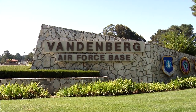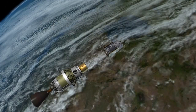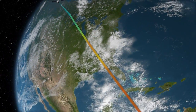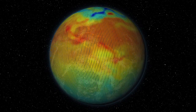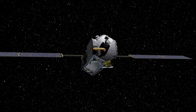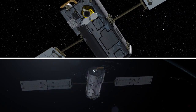Here at Vandenberg Air Force Base in California, NASA is preparing to launch a spacecraft to study the Earth's atmosphere and better understand how climate change affects everyone on the planet. The Orbiting Carbon Observatory, or OCO2, will be NASA's first dedicated Earth remote sensing satellite to collect space-based global measurements of atmospheric carbon dioxide. It will have the precision, resolution, and coverage needed to better understand the environment on a global basis.